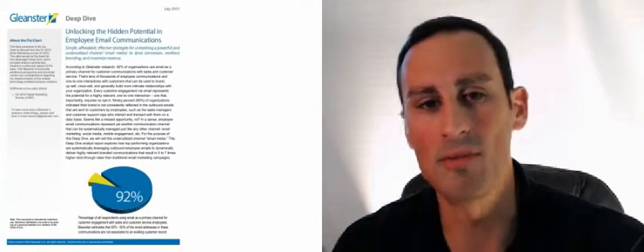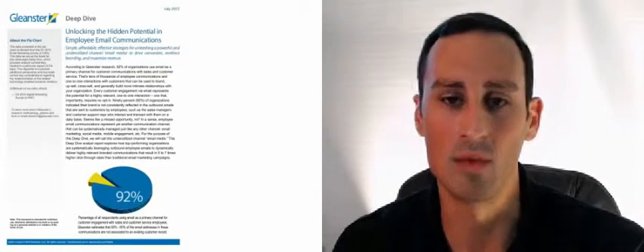Hi, this is Ian Michaels with Glacier Research, and this report is called Unlocking the Hidden Potential in Employee Email Communications. It identifies that your organization is sitting on a goldmine of potential revenue opportunities and ways to engage your customers, or even unknown customers, in communications that are very relevant and timely.